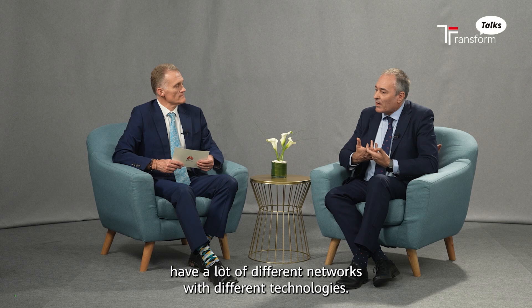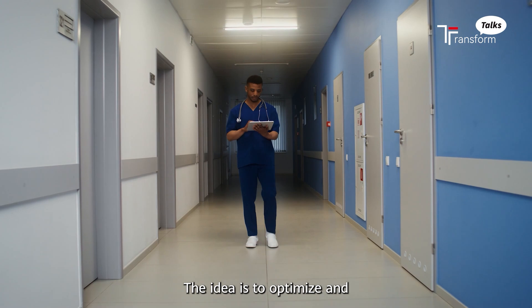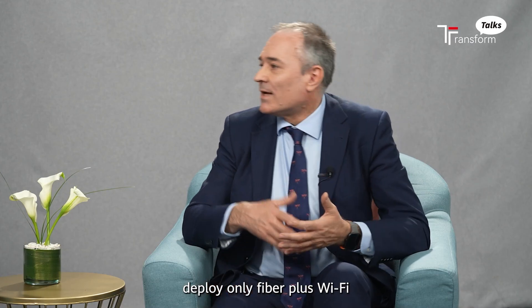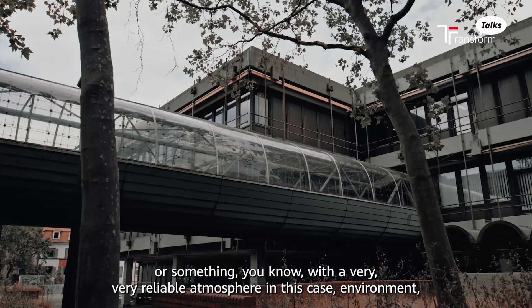Now we have a lot of different networks with different technologies. The idea is to optimize and deploy only fiber plus Wi-Fi, or something, in a very reliable environment.